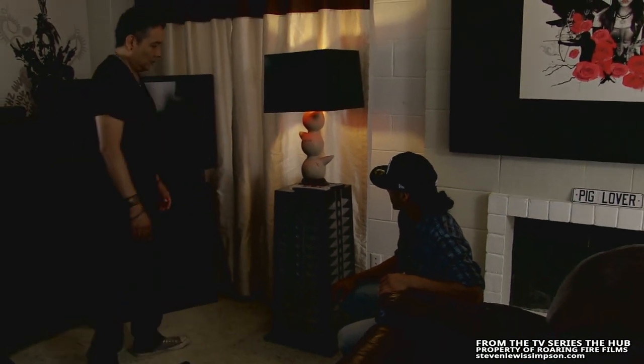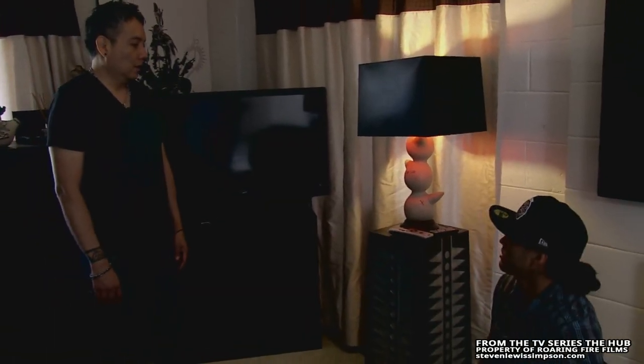This is one of the lighting fixtures I did too. Is that done with the same clay that you use for your pottery? Yeah, that's traditional.